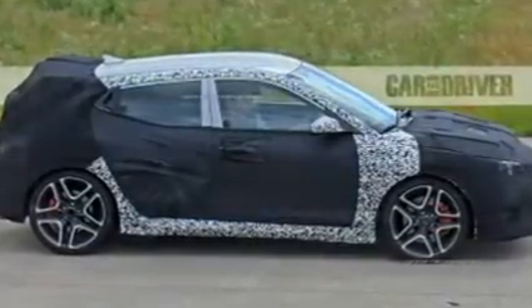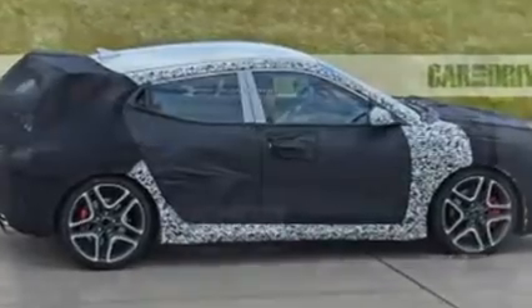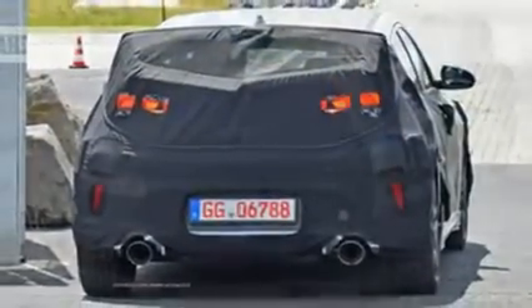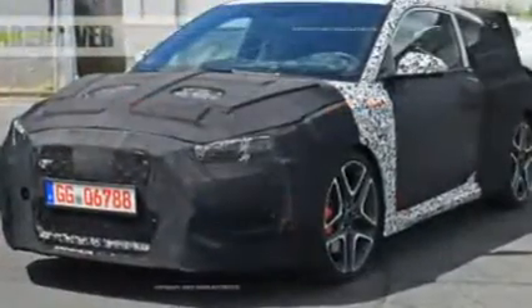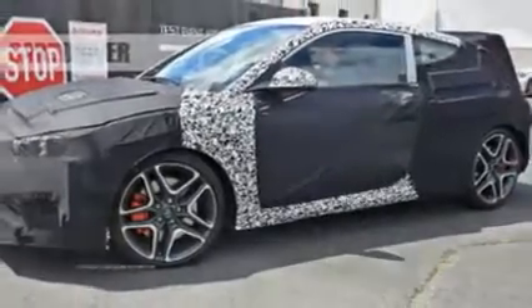Its mission is to turn ordinary Hyundai products into track-hungry machines. As such, the Veloster N will need to turn heads, and from these spy shots we can see that this model will wear a trim-specific front fascia and sport a set of chunky 10-spoke wheels, through which peek big disc brakes.